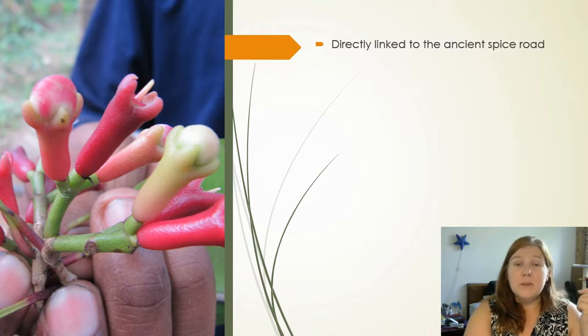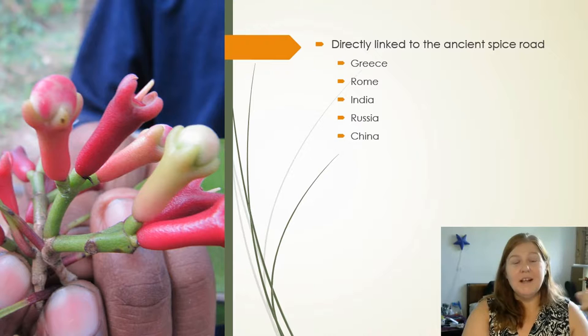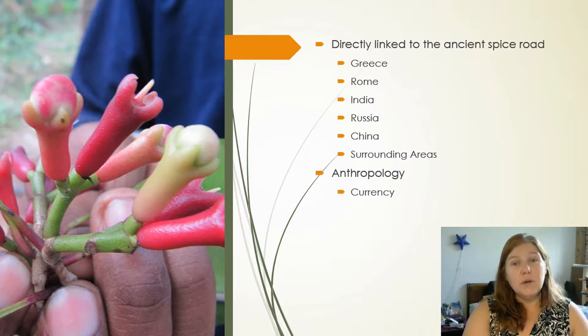The use of clove buds can be traced back millennia onto the old spice trade routes. The spice road went cross-wide all over Asia, Rome, Greece, Russia, and even China and all the surrounding areas. Anthropological studies have been showing that clove and clove oil were among the products used and exchanged as currency.